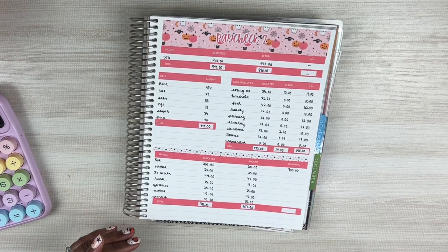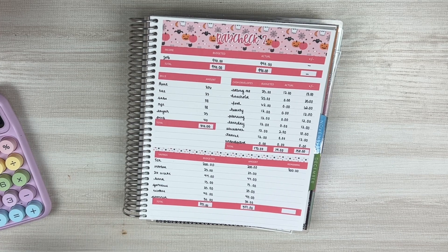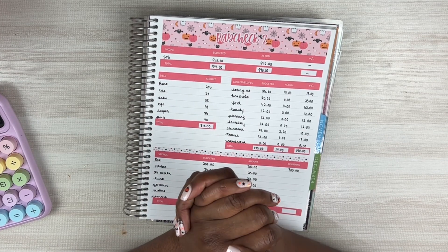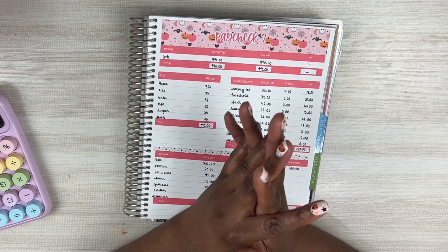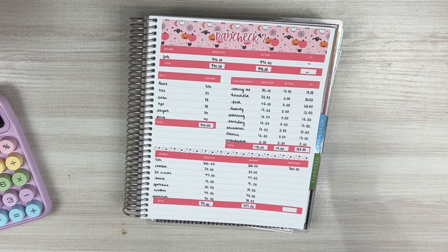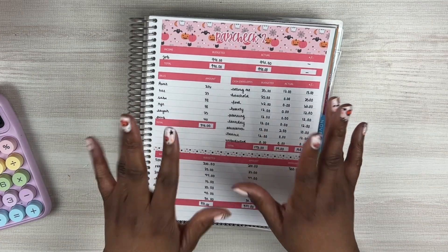I'll do all of this off camera because I have to go into my other book to look at that. That is the end of week two's check-in. If you like these kinds of videos, make sure you subscribe to the channel and hit that bell so you're notified when I upload. Leave me a little 'hey girl hey' in the comments so I know you made it to the end, and I'll see you guys in the next one. Bye!